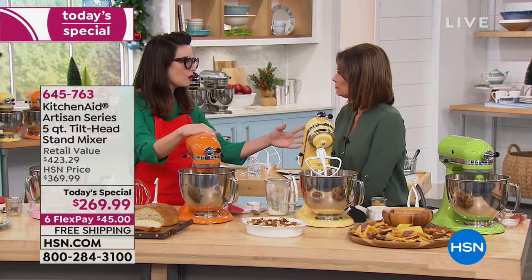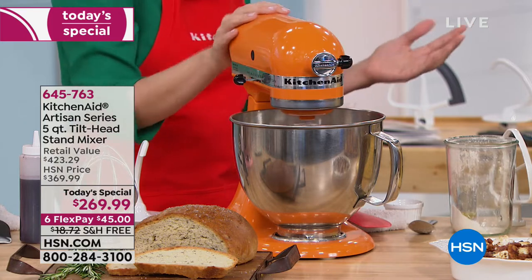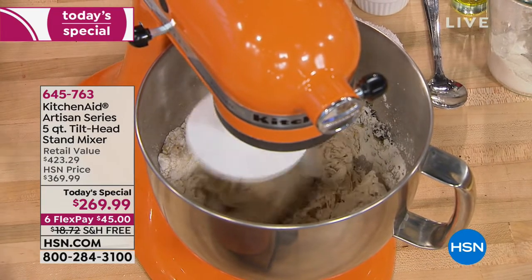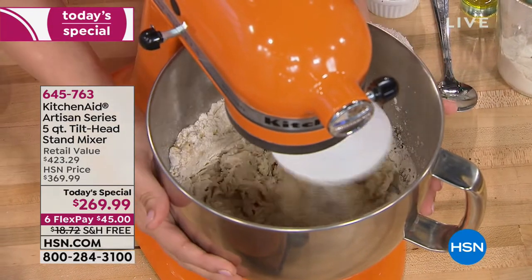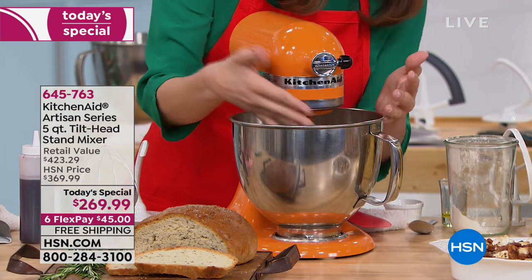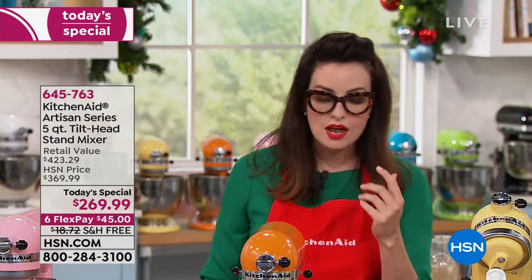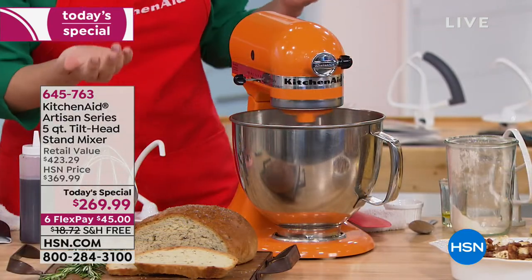Now we're going to make bread. Artisan bread at the store is expensive — six or seven dollars a loaf. All you need to make artisan bread at home is flour, salt, a little yeast, and oil. Get your KitchenAid stand mixer, put the ingredients in the five-quart bowl — it can hold up to four loaves of bread — and attach your dough hook. The dough hook is coated with nylon so none of the dough sticks, and it's dishwasher safe. Look at this dough already forming after just about a minute.